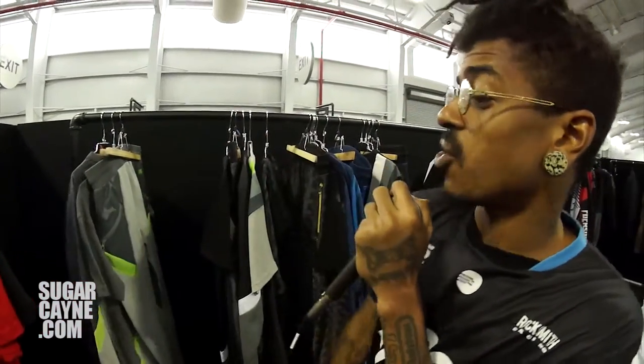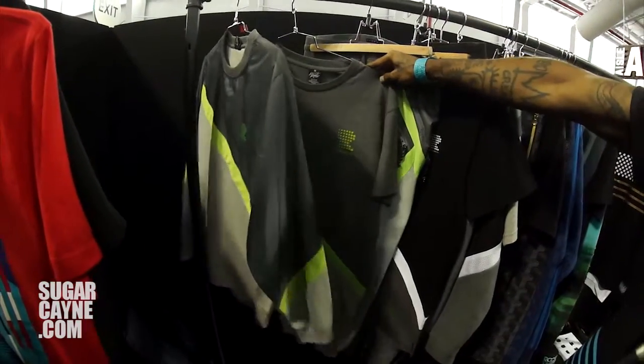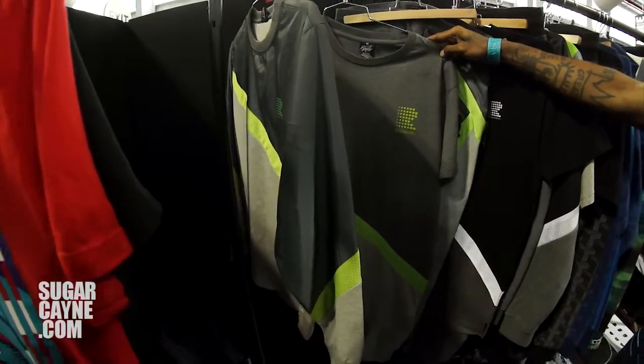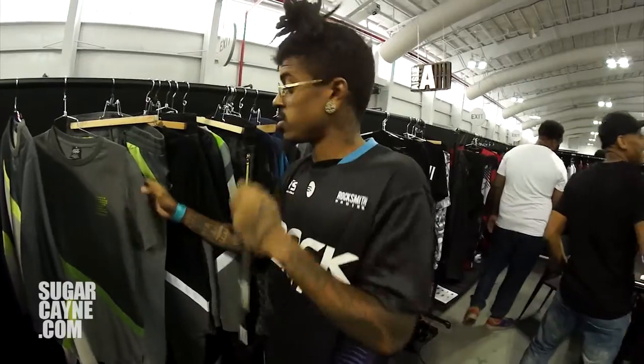Moving over to our 2015 fall collection — we got tracksuits, jogger in an Air Max 95 colorway. So all those sneakerheads out there, make sure y'all get them Air Max 95s and then follow it up with this Rocksmith jogger set to go right with it.